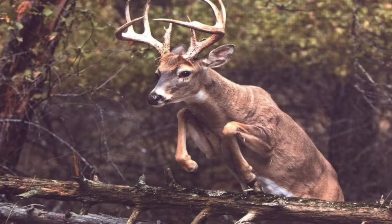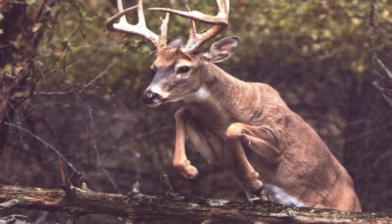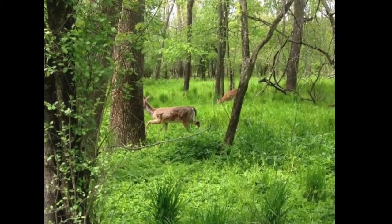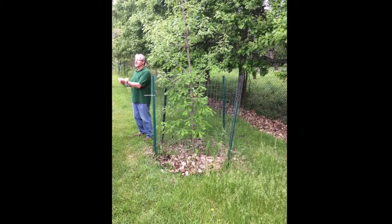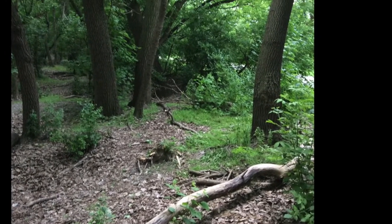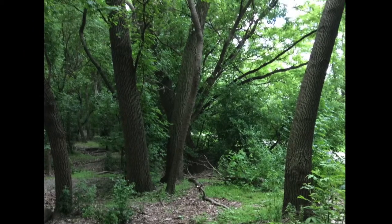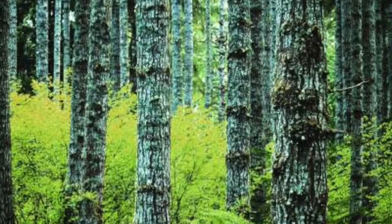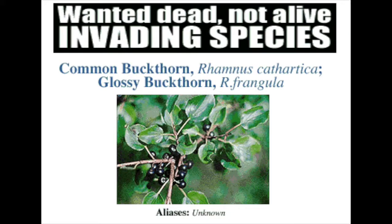The deer population is affected negatively by Buckthorn because deer get less to eat if a majority of the forest is Buckthorn. A healthy forest is a forest that is able to sustain itself through a well-balanced ecosystem. Forest health is important because forests generate life, energy, and oxygen. Buckthorn is a threat to healthy forests because it takes up space and doesn't allow the normal ecosystem to function.